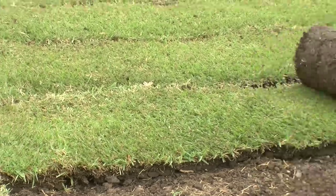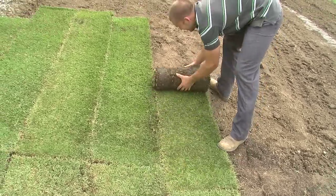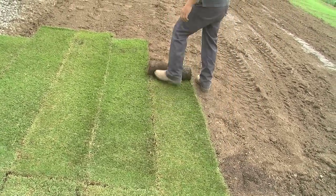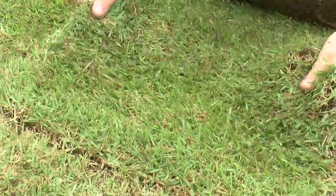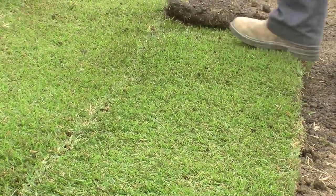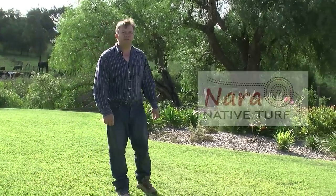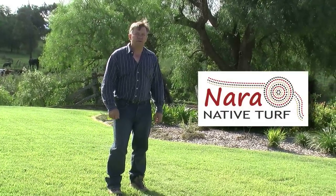Nara native turf has now been used on many large projects and is proving easy to use. As with all zoysia types it just cannot be planted in winter in colder regions. In Queensland it seems warm enough to install all year round. Now that Nara native turf has proven itself to be a very reliable lawn, what are you waiting for? Go native.